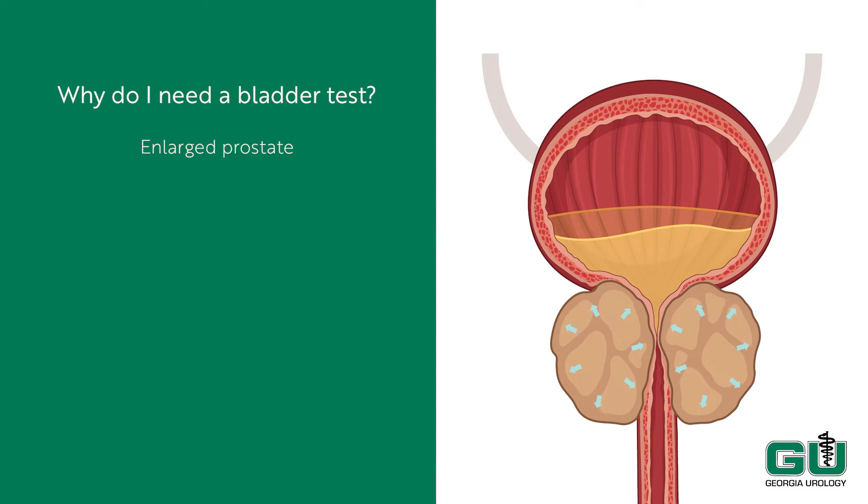The bladder stores urine as it is generated, then empties when it's full. The tube that empties the bladder travels through the prostate gland, which looks like a donut with the tube from the bladder going through it. As men age, the prostate gland can swell and restrict urine flow from the bladder, much like a valve that's too tight.